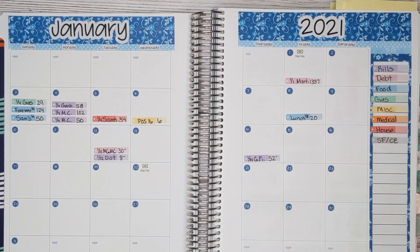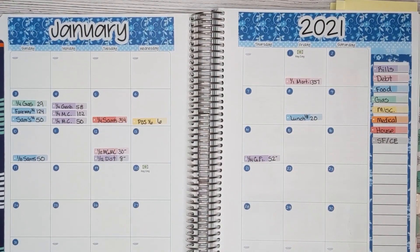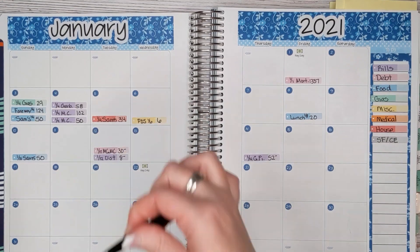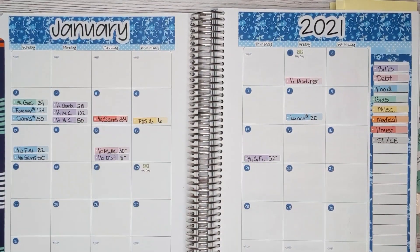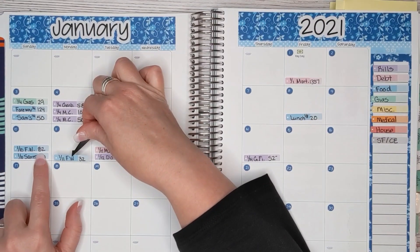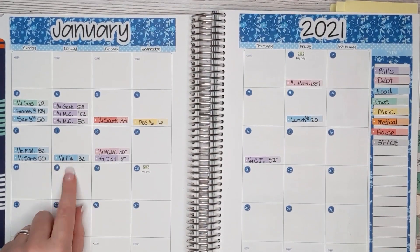Next category is food. David gets $50 a week to spend on food and he prefers to shop at Sam's Club, so on Saturday he spent his $50 there — he's really good about staying on budget. I also got groceries for Logan, Jacob, and myself. I have $100 to spend and I spent $82, which sounds great, but then I went back the next day and spent $32 more. I was so excited I had stayed under budget, but then realized I needed more things and had to go back.